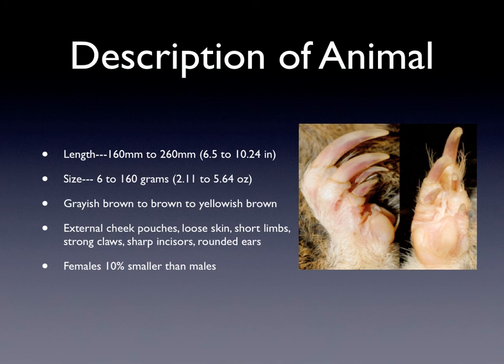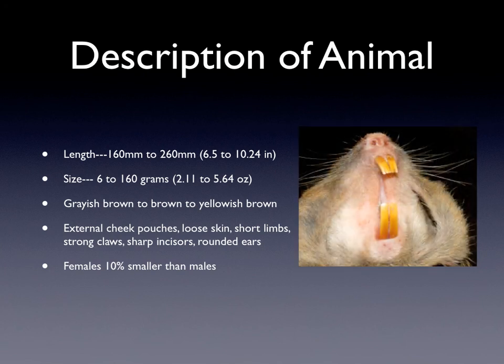You can see their strong claws — they have five of them, and they are used to dig a lot. They also have external cheek pouches and sharp incisors, which help them bite things very well. The cheek pouches are used to store their food when they're not eating it. They also have rounded ears, blue skin, short limbs, that make them small. Females are 10% smaller than males.